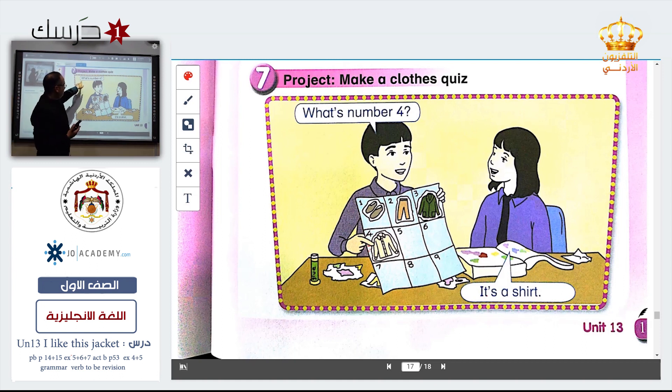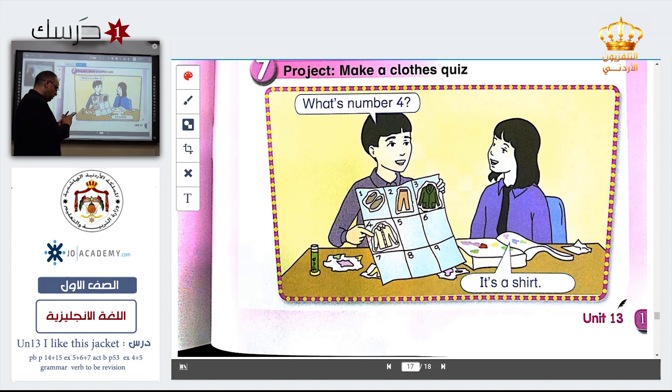Number one. What's number one? They are shoes — do you remember, they are shoes. What's number three? Excellent — it's a jacket. Now do the exercise by yourself.